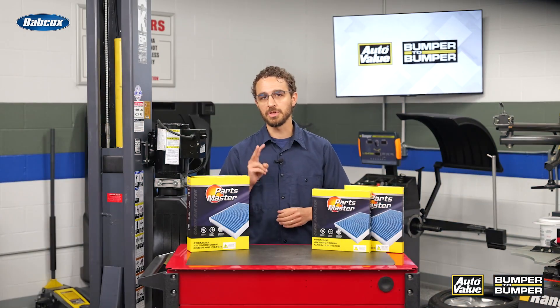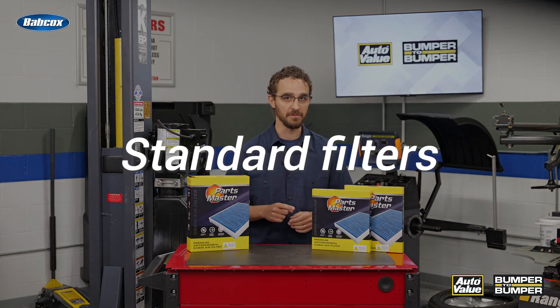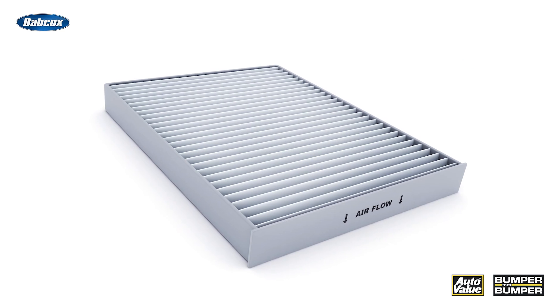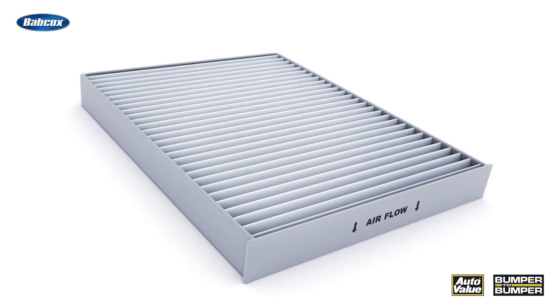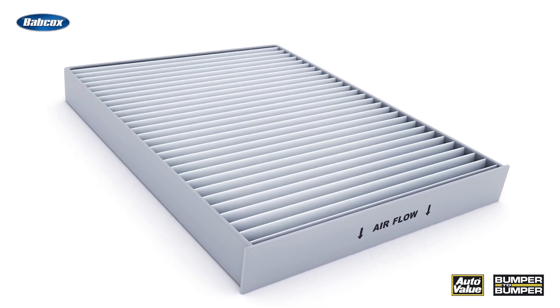There are two primary types of cabin air filters found in EVs: standard filters and high-efficiency particulate air, or HEPA, filters. Standard filters, typically made of pleated paper or fabric, are highly effective at removing larger particles like dust and pollen down to 10 microns in size.